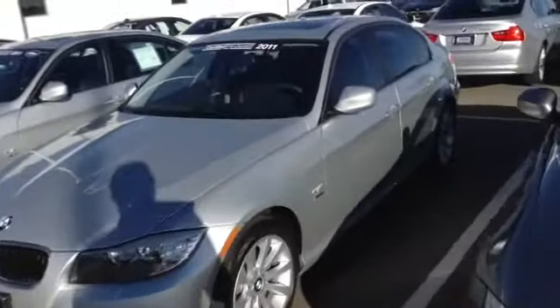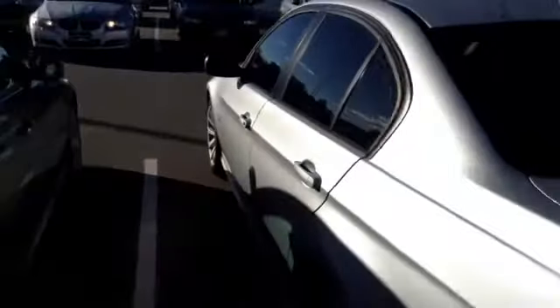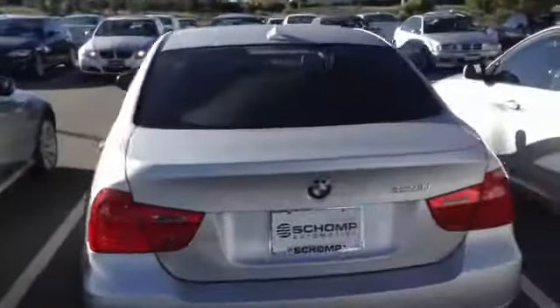Hey Grace, this is Dave from Shop BMW. Wanted to take a quick video of this 2011 328 XI. This car has no smoke smell, 14,700 miles, silver on black with aluminum trim. Very nice looking. Looks like it was taken good care of. It is all wheel drive.